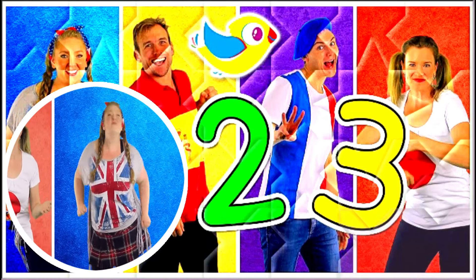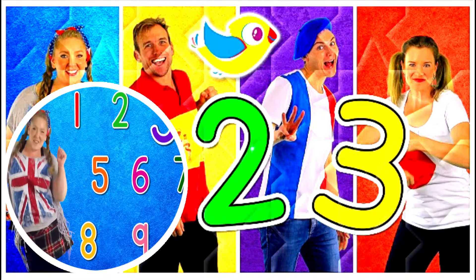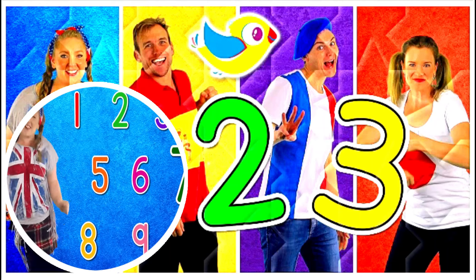Again. One, two, three, four, five, six, seven, eight, nine, ten.